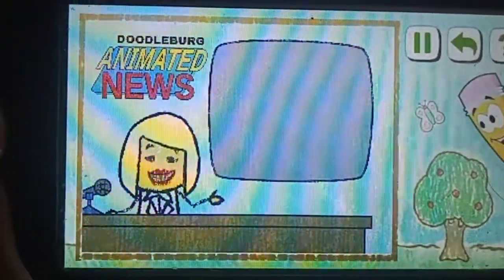What am I going to do? This has been a Doodleburg Animated News update.